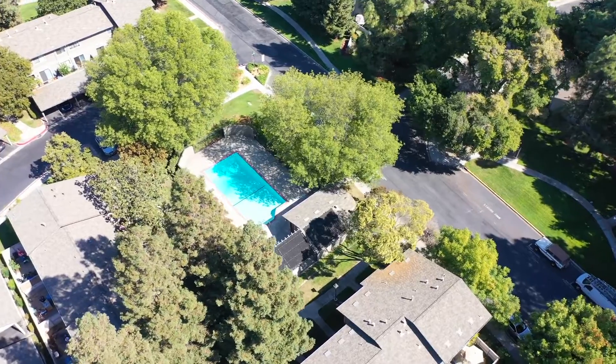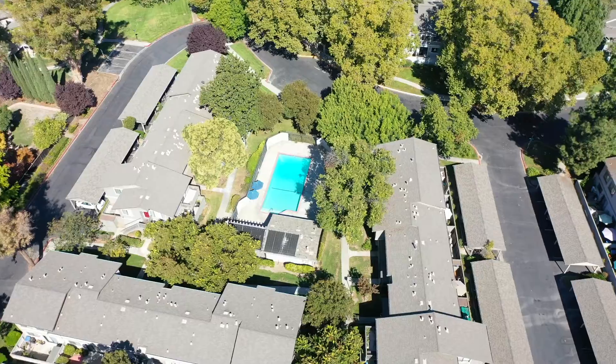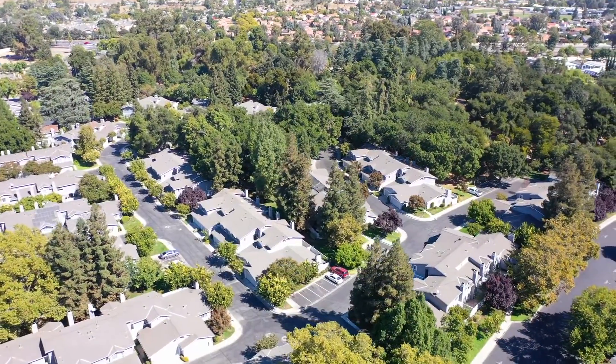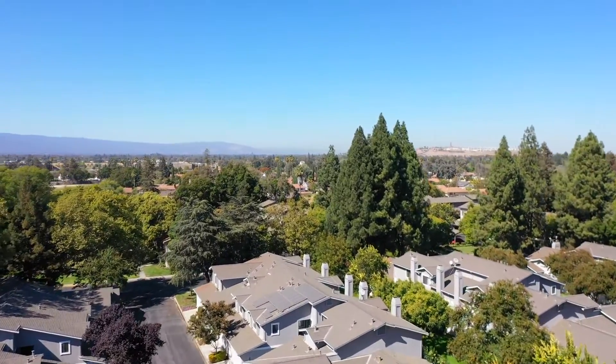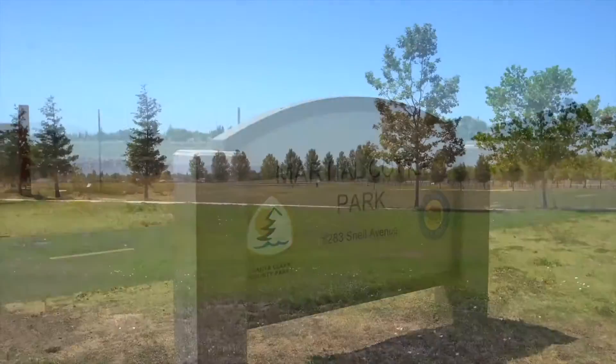The Frontier Village community offers its residents access to a common swimming pool and spa, gardens, and common walking paths. Plus, adjacent to the community is Edenvale Gardens Community Park, with access to paved trails, picnic areas, and tennis courts.